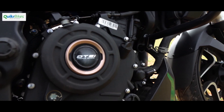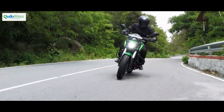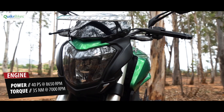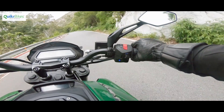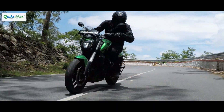The engine on the 2019 Dominar is now revised and gets a double overhead cam setup. This has allowed it to rev faster and freely and produce more power from pretty much the same engine configuration. It now produces a commendable 40 PS of power and the way it gets delivered makes all the difference compared to before. This engine now feels much more peppy below the 4K RPM mark, making it friendlier and easier to use in urban conditions.